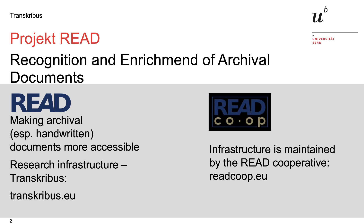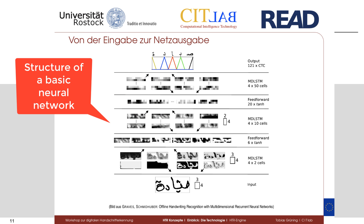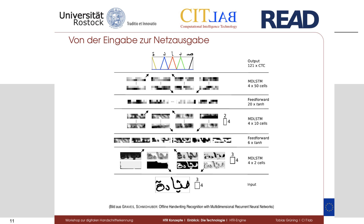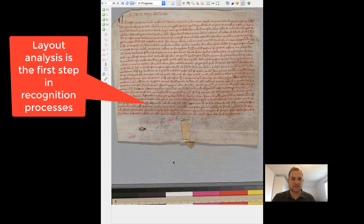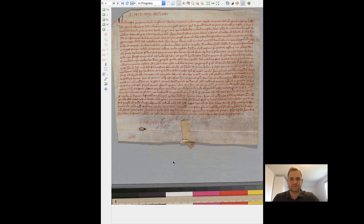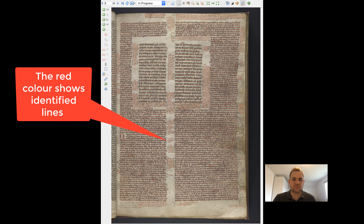The infrastructure is maintained by the READ cooperative. Transcribus is based on artificial intelligence. Neural networks are used to identify lines and recognize the writing, and are also used to identify layout structures. The layout analysis finds all lines on a page. Even for difficult layouts, the correct lines are being identified.